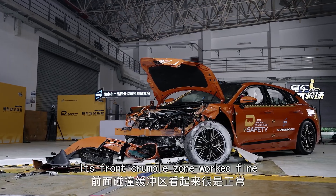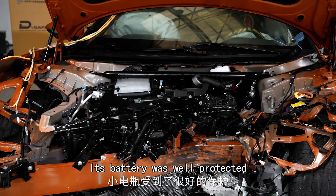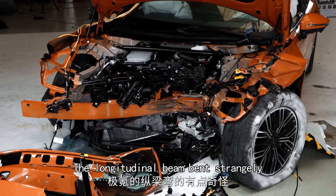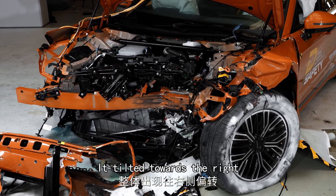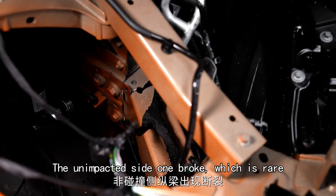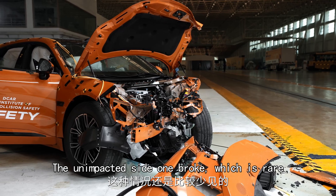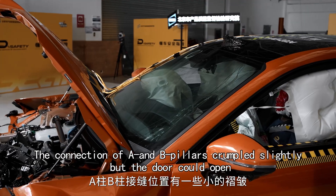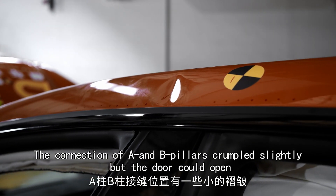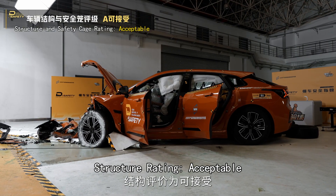The front crumple zone worked fine and the battery was well protected. The longitudinal beam bent strangely, tilting towards the right, and unusually the unimpacted side also broke. Nothing was wrong with the door ring, and the connection of the A and B pillars crumpled slightly but the door could still open. Structure rating: acceptable.